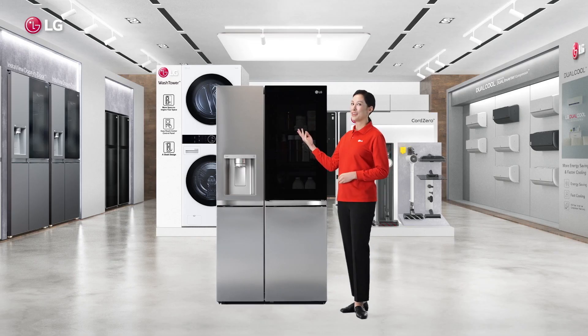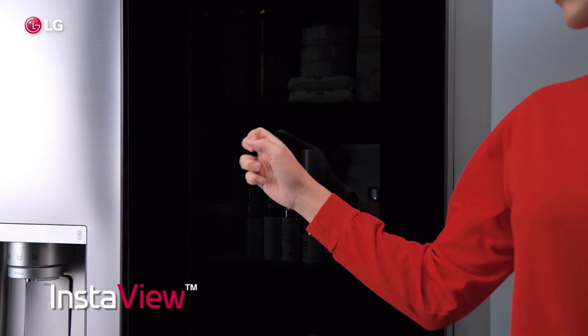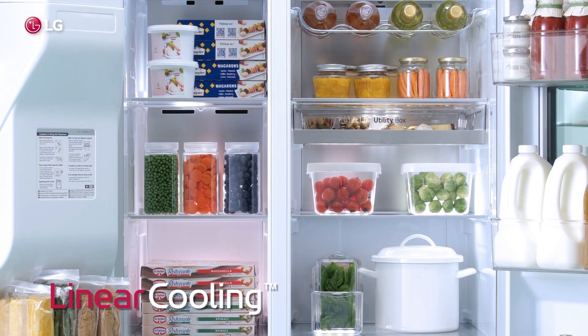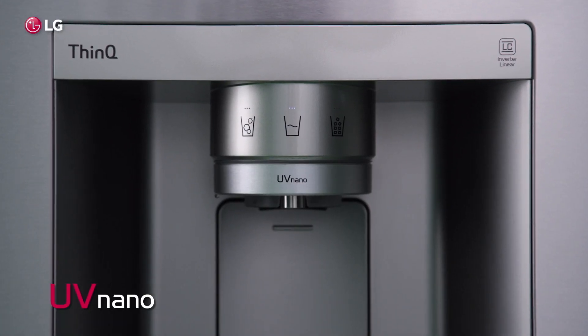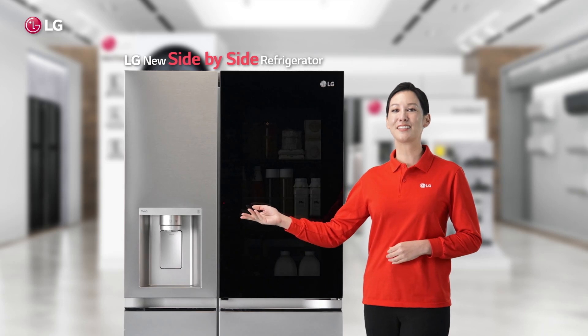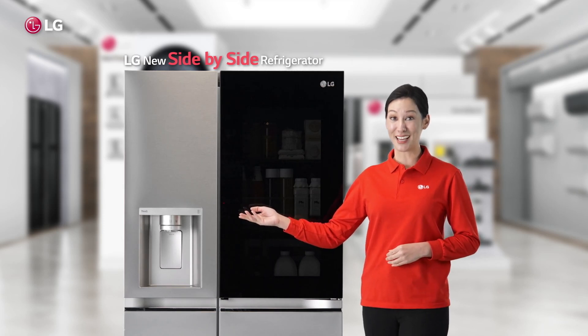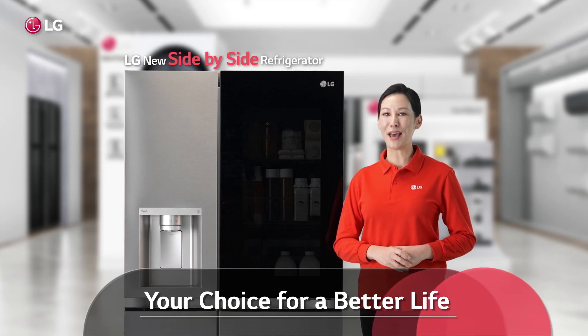So, this is real performance in real style. From InstaView and Linear Cooling, Door Cooling Plus to UV Nano and Craft Ice Maker — quite simply, a perfect fridge for your perfect kitchen. This is the new LG Side-by-Side Refrigerator. Your choice for a better life.